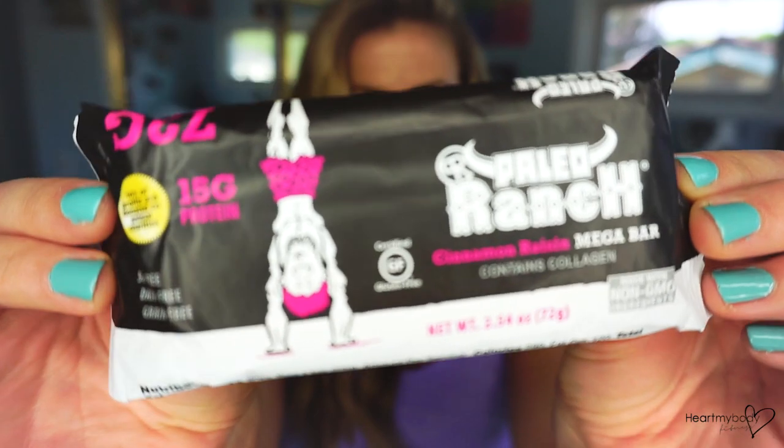The next bar is the Paleo Ranch Cinnamon Raisin Mega Bar. It contains collagen, is made with non-GMO ingredients, certified gluten-free, soy-free, dairy-free, and grain-free. And 10% of profits are donated to animal charities. One serving size is one bar — 290 calories per bar, 120 calories from fat. Total fat is 13 grams, saturated fat is 2 grams, trans fat is 0 grams. Total carbohydrate is 35 grams, 6 grams of fiber, 25 grams of sugar, and 15 grams of protein. It contains dates, sunflower seeds, almonds, raisins, cage-free egg white protein, apple fiber, hydrolyzed collagen, sesame seeds, coconut oil, water, and cinnamon. Let's give this one a try.